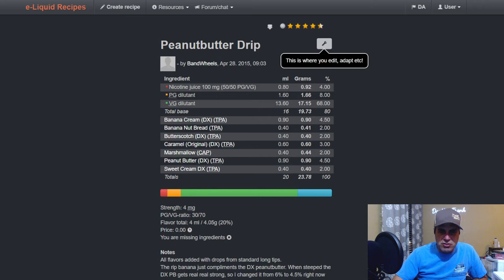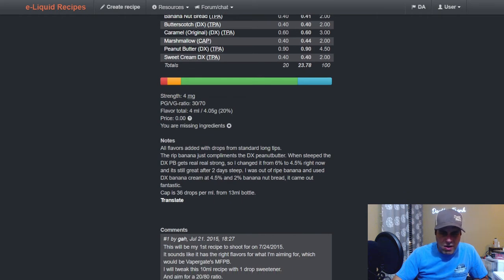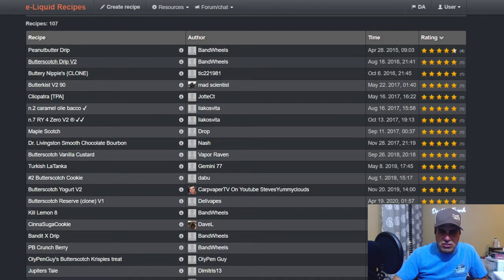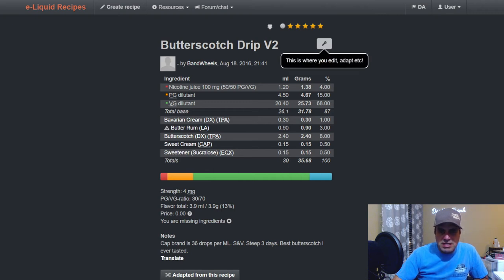B&W did a peanut butter drip from 2015 — all DX: banana cream, banana nut bread, butterscotch at two, caramel original DX at three, CAP marshmallow at two, DX peanut butter, DX sweet cream at four and a half and two respectively. A 2016 version two shortened it up using DX Bavarian cream, butterscotch at eight, LorAnn's butter rum at three, sweet cream from CAP, and EC Express sweetener at half each.